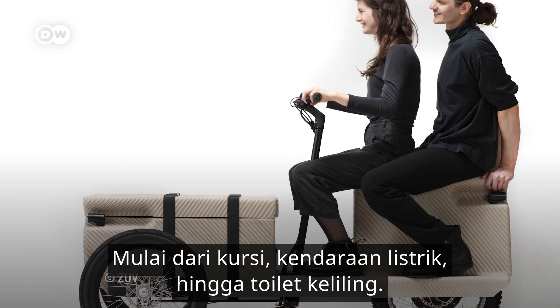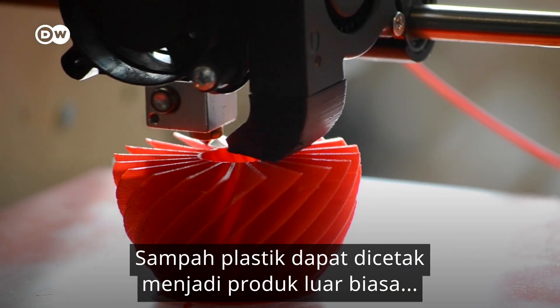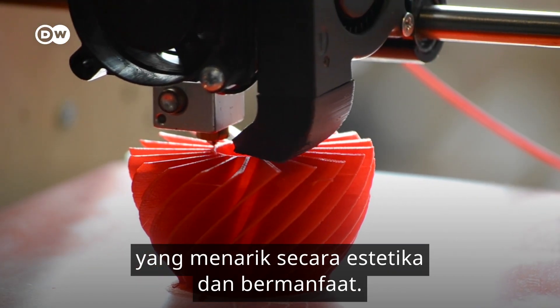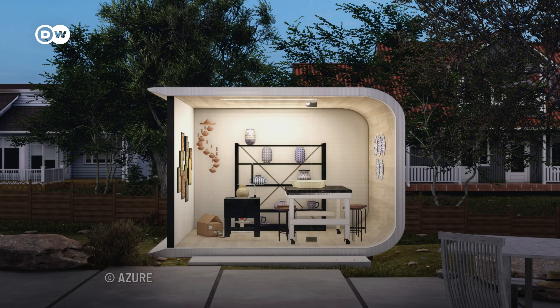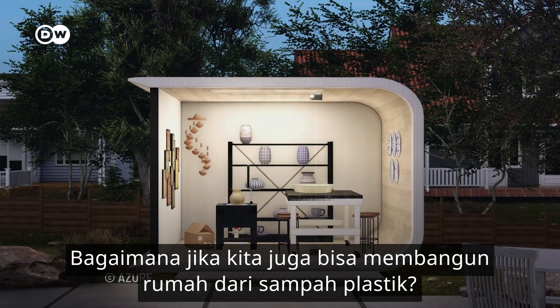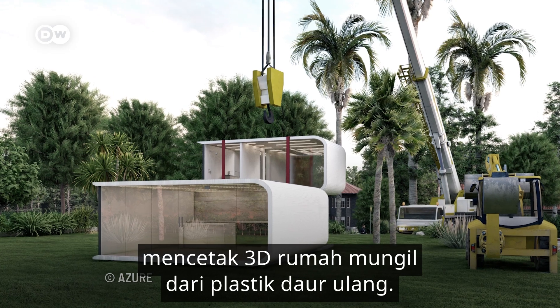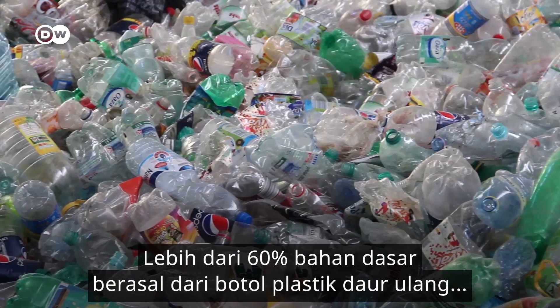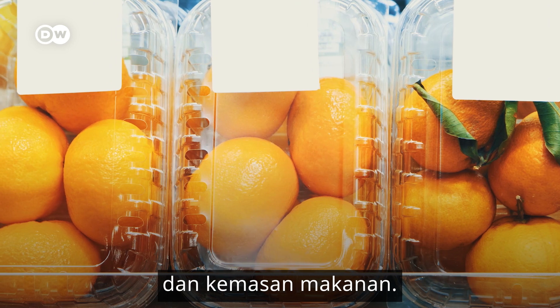From designer chairs to electric vehicles and mobile toilets, plastic waste can be printed into amazing products that are both aesthetically pleasing and useful. What if we could also build homes from it? LA-based startup Azura is 3D printing tiny homes from recycled plastic. More than 60% of the printing material comes from recycled plastic bottles and food packaging.